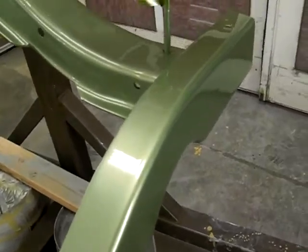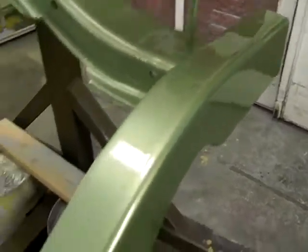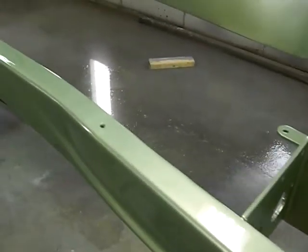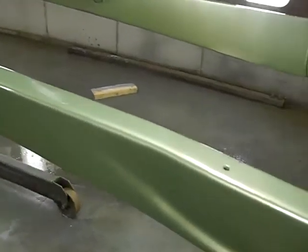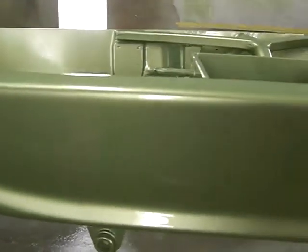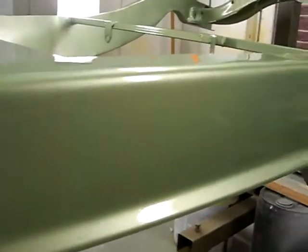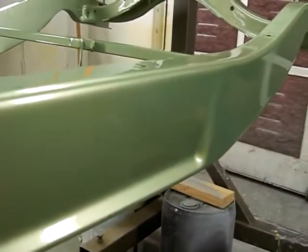My first paint job. One or two more coats of clear and I'll be ready to go. Pretty nice color, huh?